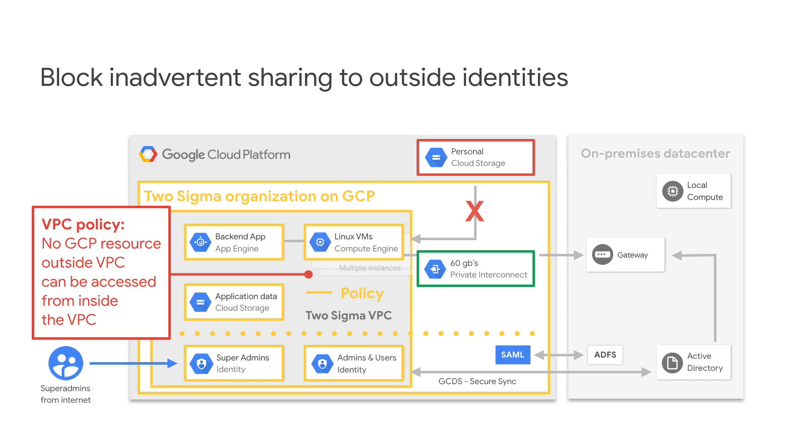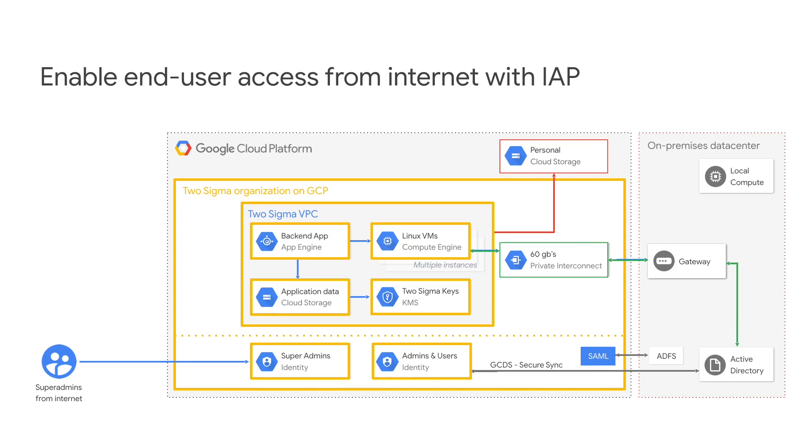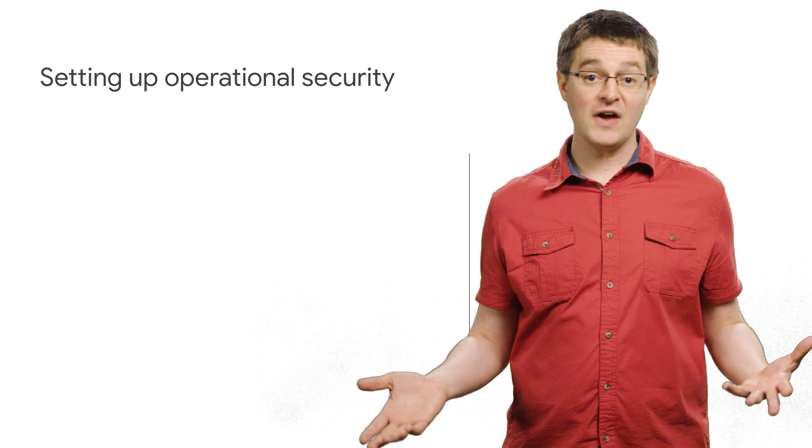On top of this, you can use Identity-Aware Proxy to allow specific people to access the VPC resources from anywhere on the internet, especially useful for contractors or remote workers who need to connect to these systems from outside your office environment. IAP restricts access based on identity, so you choose who gets access rather than getting access based on where someone sits.